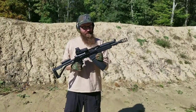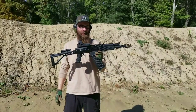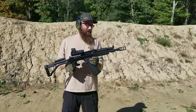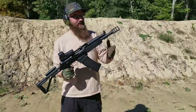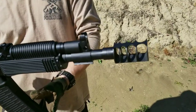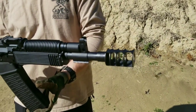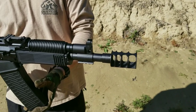Hey guys, Matt here at Atlantic Firearms. Today we have our shop Veper 1204 from the Farm Group in Molot in Russia, equipped with the JMAC Customs RRD4C12. It's a new offering from JMAC Customs and this should improve or reduce the recoil as well as the muzzle rise on the shotgun platform.